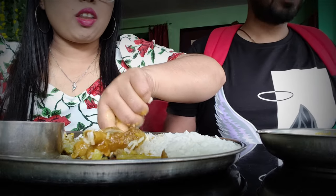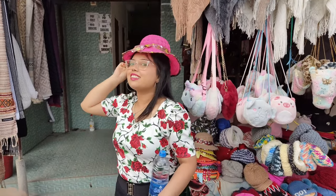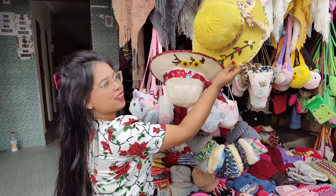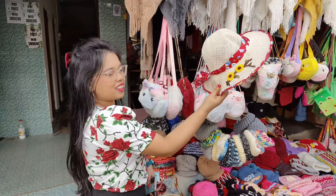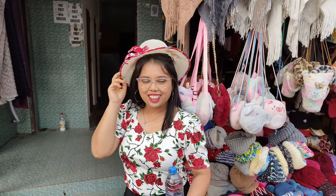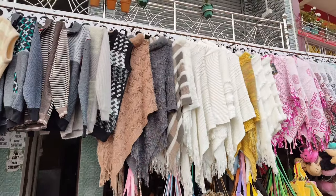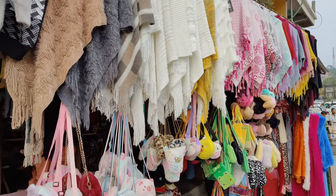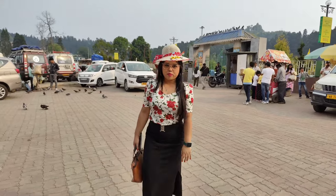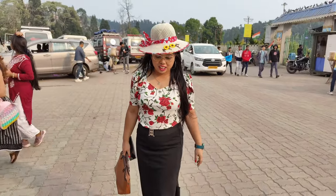After lunch, auntie said let's go shopping. Auntie did some shopping from Mirik and told me to buy something too. I tried on some hats — many colors, but auntie and Ronin loved the white hat and it was looking good on me. You can see sweaters, hats, caps, socks, and bags. I did a lot of shopping. I wore the hat and clicked photos — it's matching with my dress!